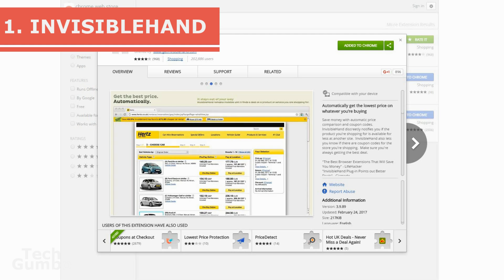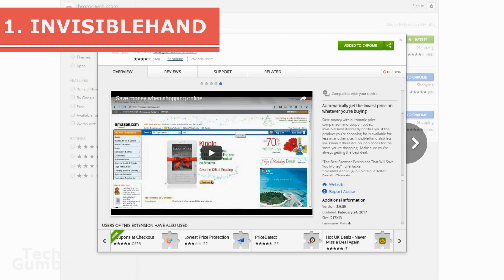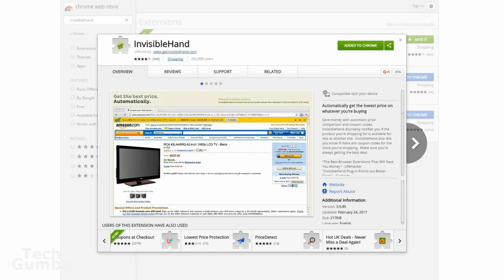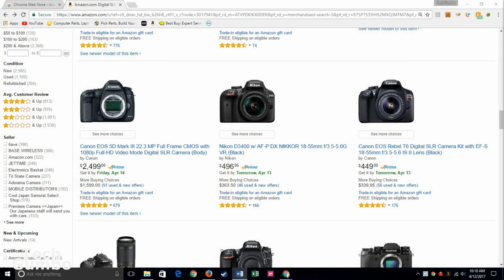Number one, Invisible Hand. This is my personal favorite that I've been using for years and has saved me hundreds of dollars. Invisible Hand lets you know prices for other retailers to get you the best price. I like to use it on Amazon and then see if there's a better deal elsewhere, so I'll select this Canon camera.